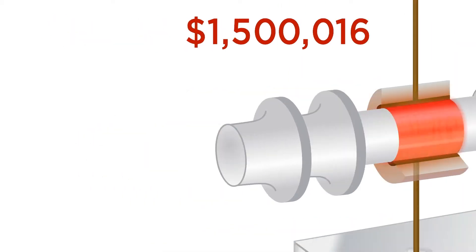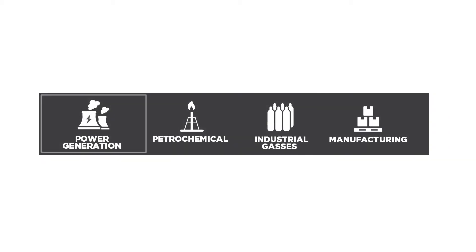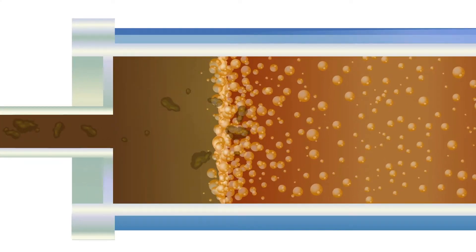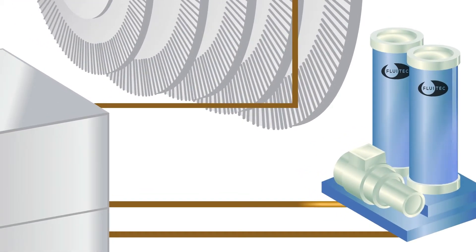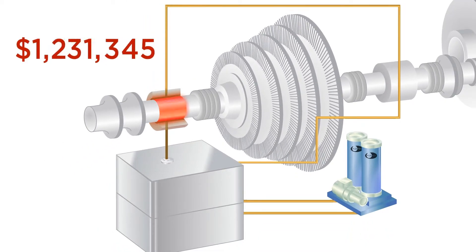That's why Fluitec created ESP. Engineered to selectively absorb degradation products, ESP is customized to your system. Unlike other varnish filtration processes, ESP removes impurities that are both in solution and in suspension. Once the oil has been cleansed, ESP goes to work on the varnish and sludge that is already formed in your system.